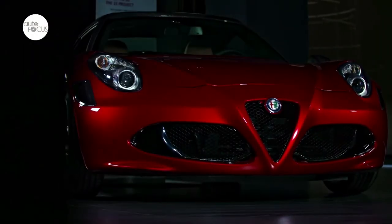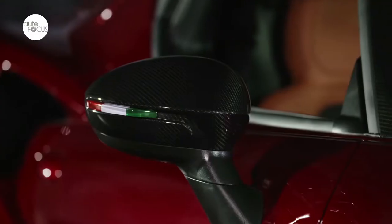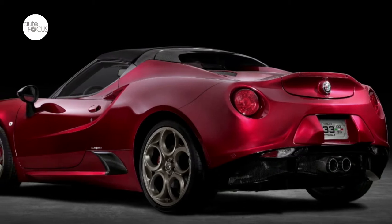Alfa Romeo has unveiled the 4C Spyder 33 Stradale Tributo, inspired by the 1967 Alfa Romeo 33 Stradale, the brand's legendary mid-engine sports car.